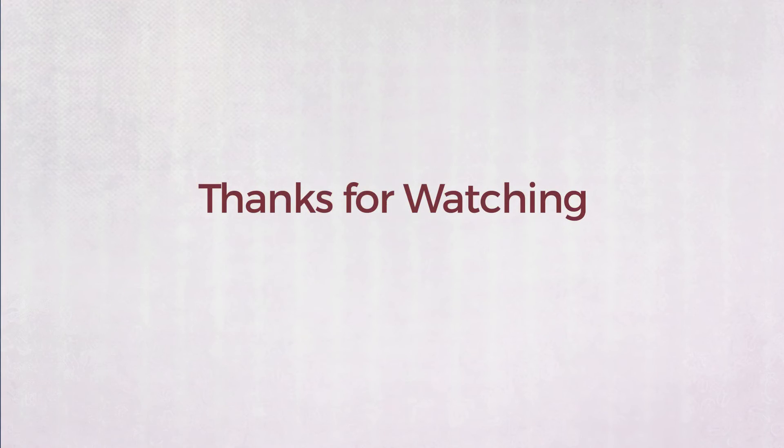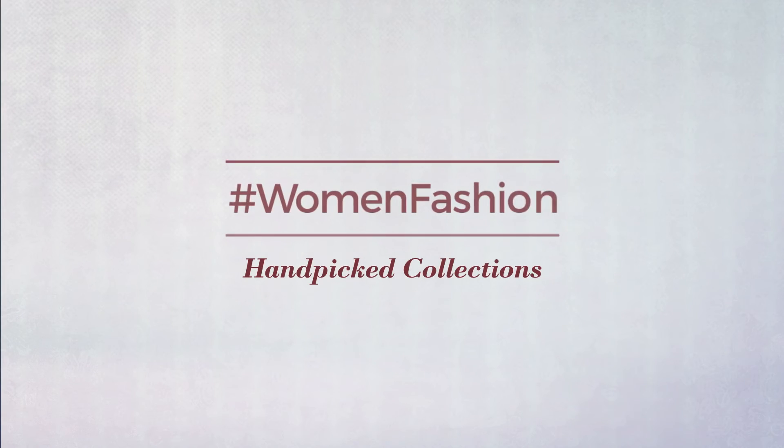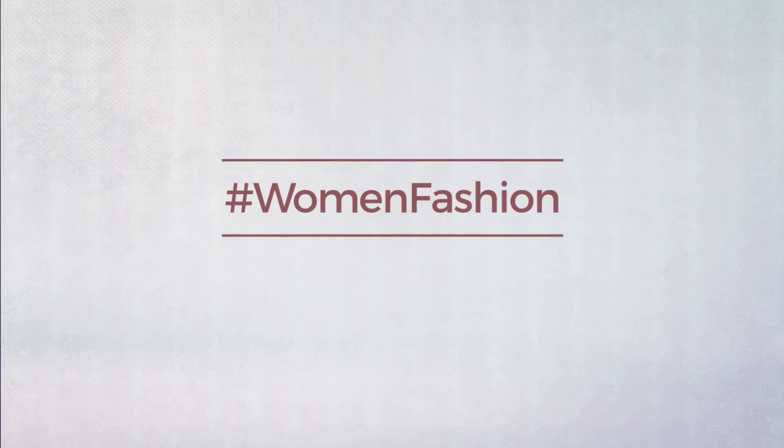Thank you for watching this hand-picked collection by hashtag Women Fashion. If you liked it, subscribe to our channel.